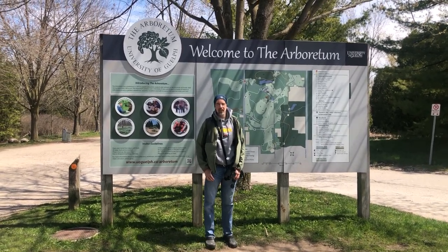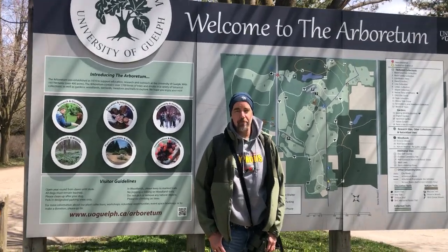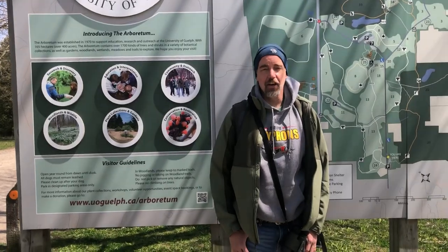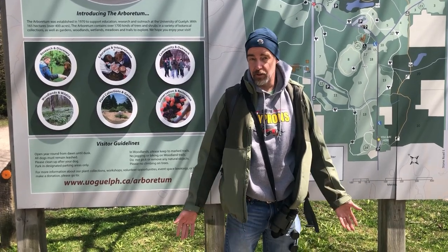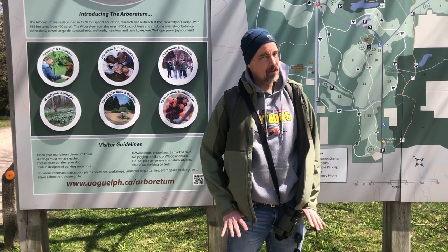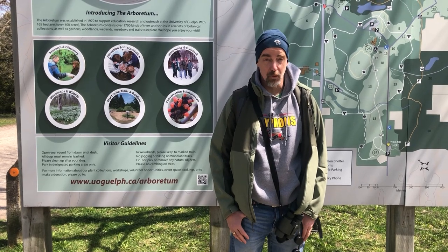Hi, my name is Chris Early and I am the Arboretum's Interpretive Biologist and Education Coordinator. Behind the camera we have Justine — she is our Arboretum Director. We are going to take you on a walk down the Arboretum Promenade today. The Arboretum at the University of Guelph is a great place to explore, and it's a little harder to explore right now, but we thought this way lots of people could still explore it with us.